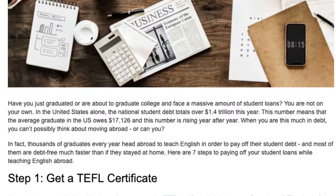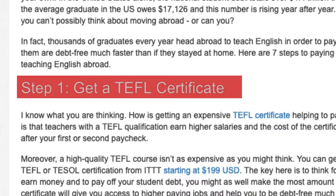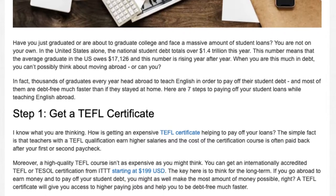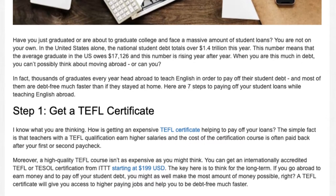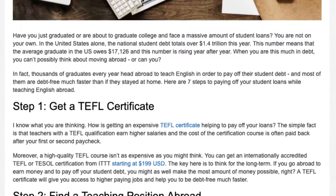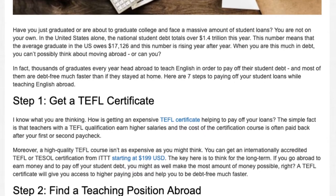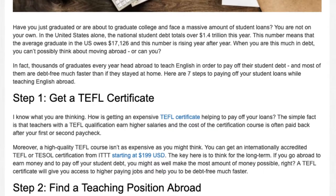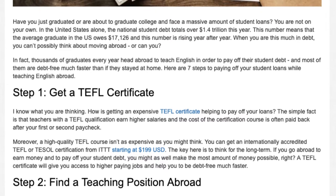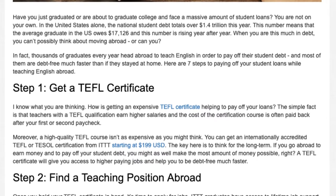Here are 7 Steps to Paying off Your Student Loans While Teaching English Abroad. Step 1: Get a TEFL Certificate. I know what you are thinking — how is getting an expensive TEFL certificate helping to pay off your loans? The simple fact is that teachers with a TEFL qualification earn higher salaries, and the cost of the certification course is often paid back after your first or second paycheck. A high quality TEFL course isn't as expensive as you might think.